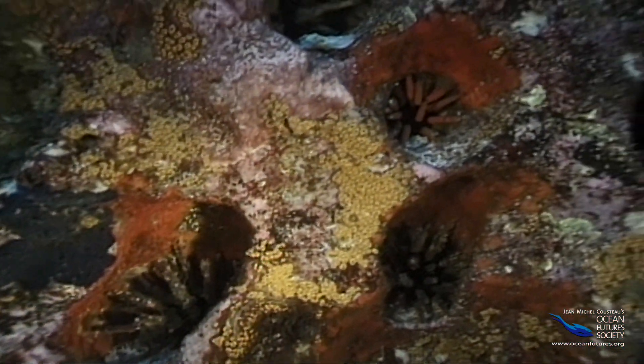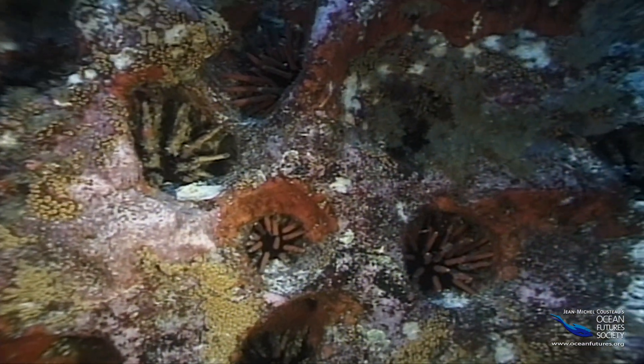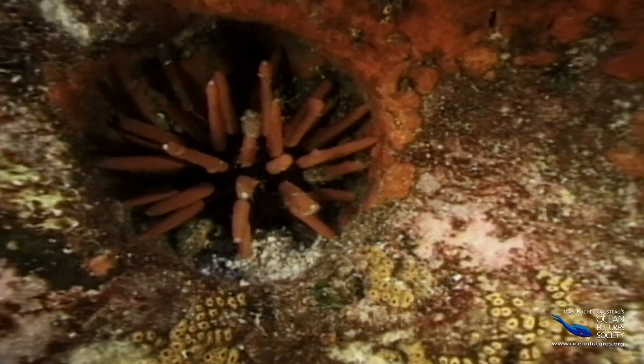That's why the urchins like to hide. The best hiding places are holes in the reef. These holes didn't just happen — urchins made them.